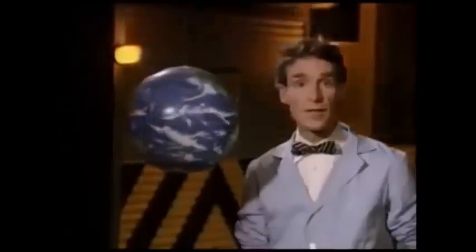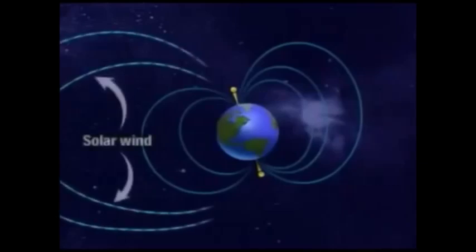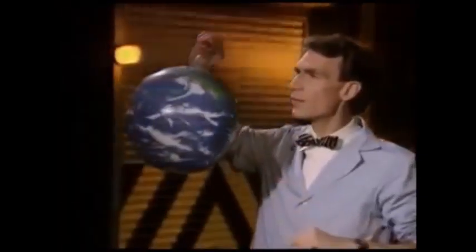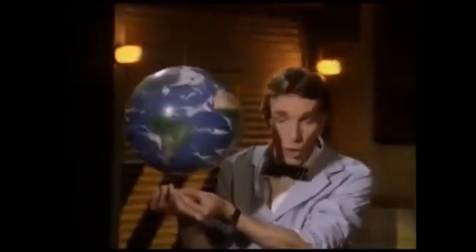Thank you for joining me on Consider the Following. The Earth's magnetic field extends way out into space. Charged particles from the sun called solar wind hit the Earth's atmosphere, and the Earth's magnetic field makes the air glow. Where the Earth's magnetic field is the strongest is at the poles, so that's where the air glows the most.